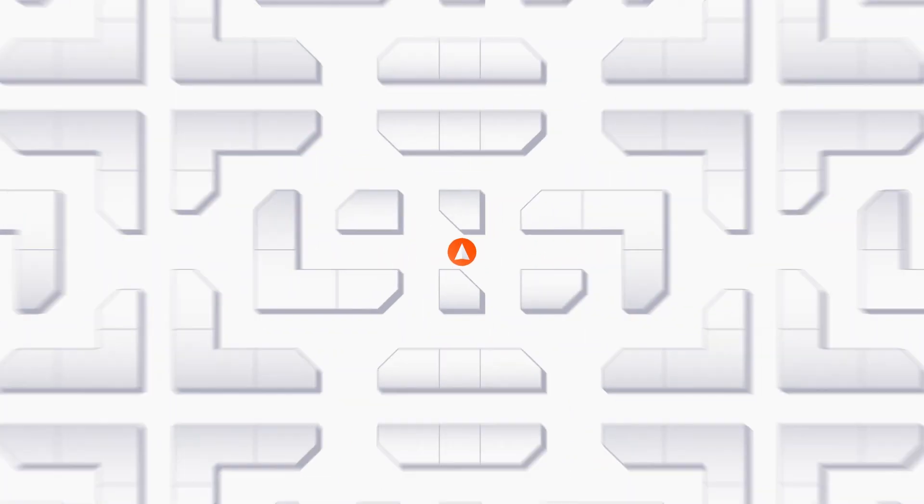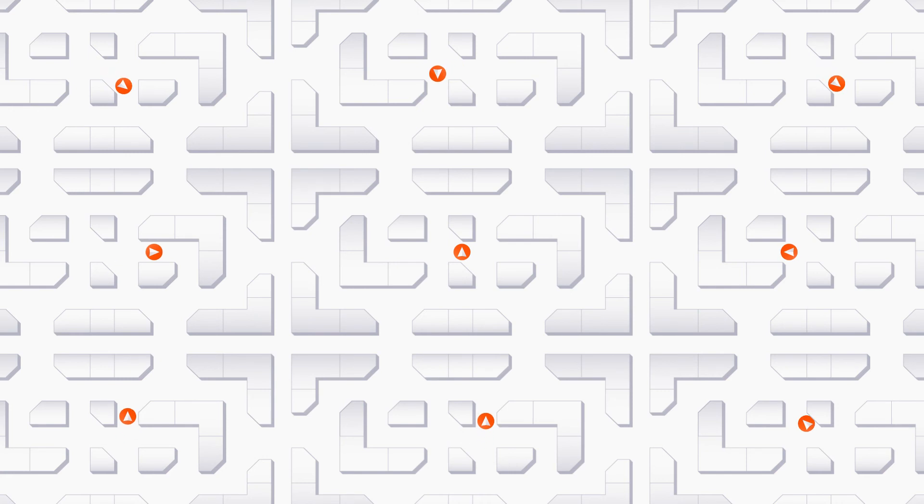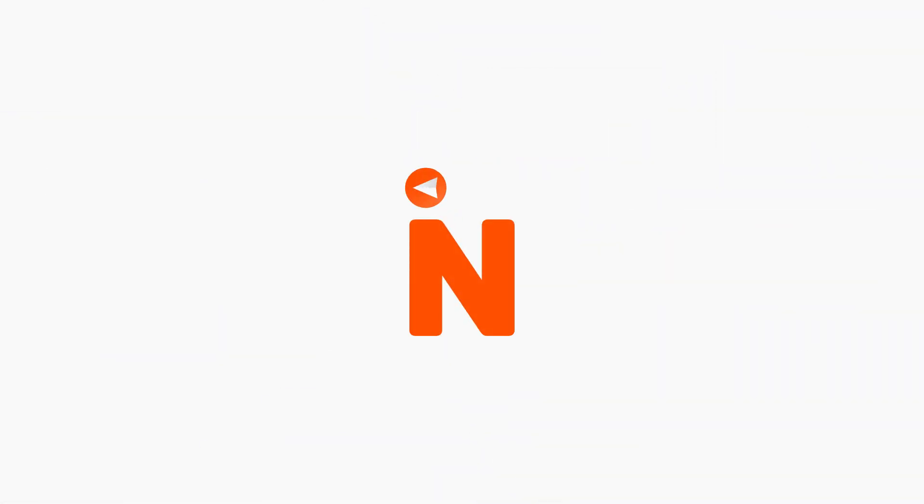If you're looking for a powerful, scalable tool to help visitors discover your spaces, MappedIn will show you the way.